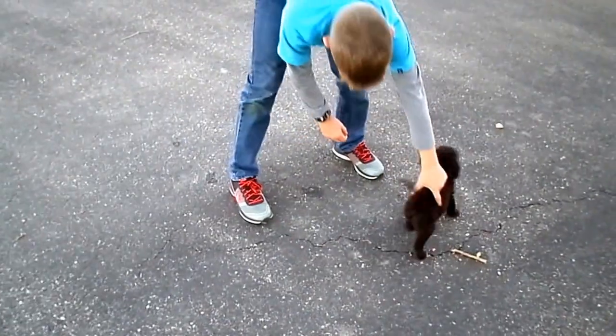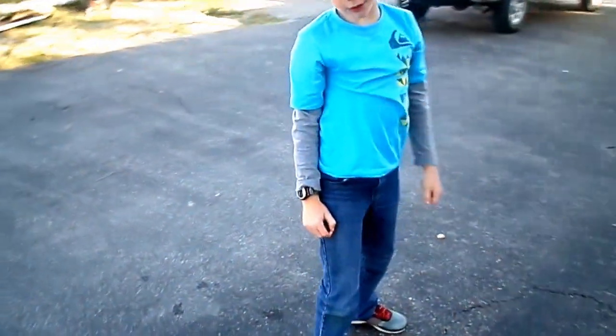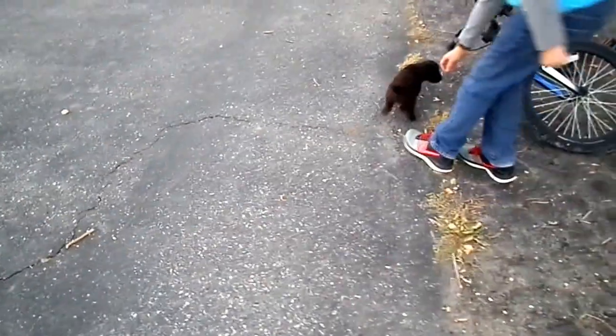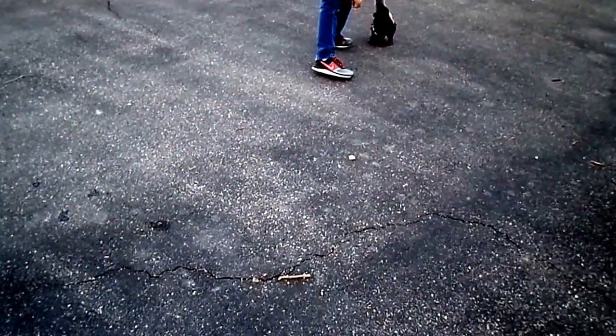Here, puppy. Good. Lots of interesting things out here, it's easy to get distracted. Come on. This puppy is seven weeks old, so he's doing really good. Here, puppy. Don't run away. I have a treat. Come. He did it, Quinn. Sit. Sit. Good job.